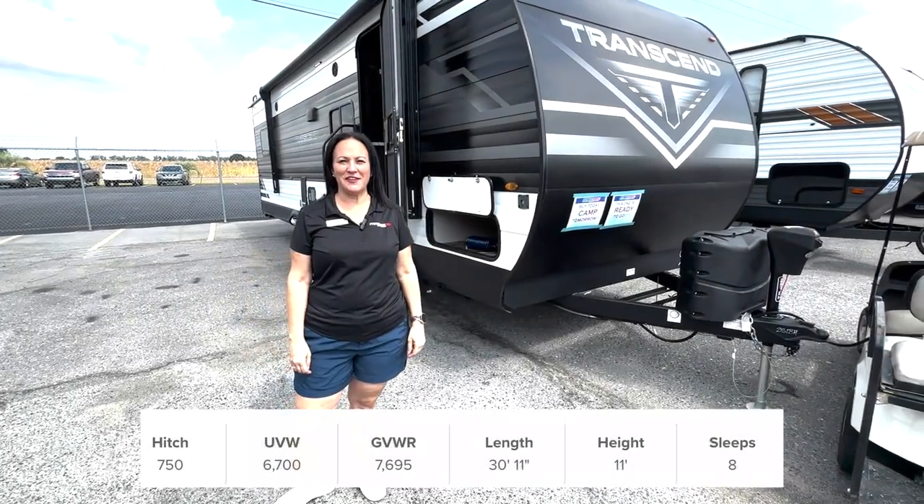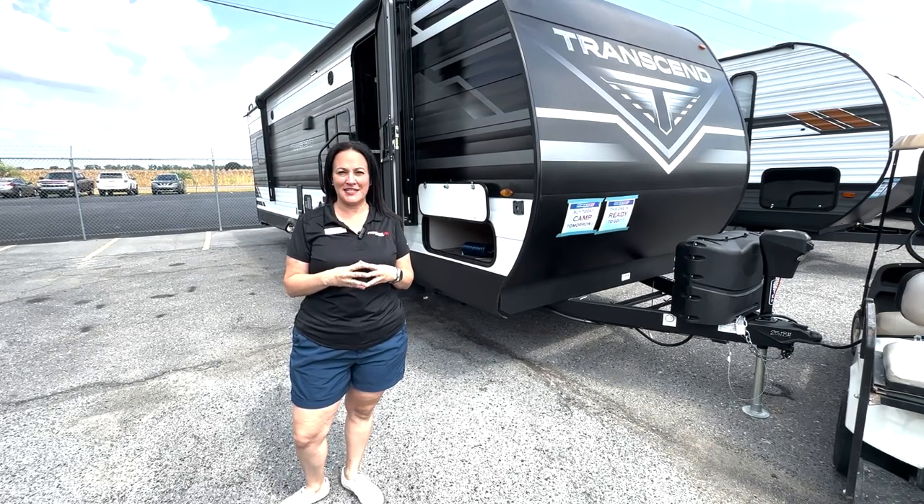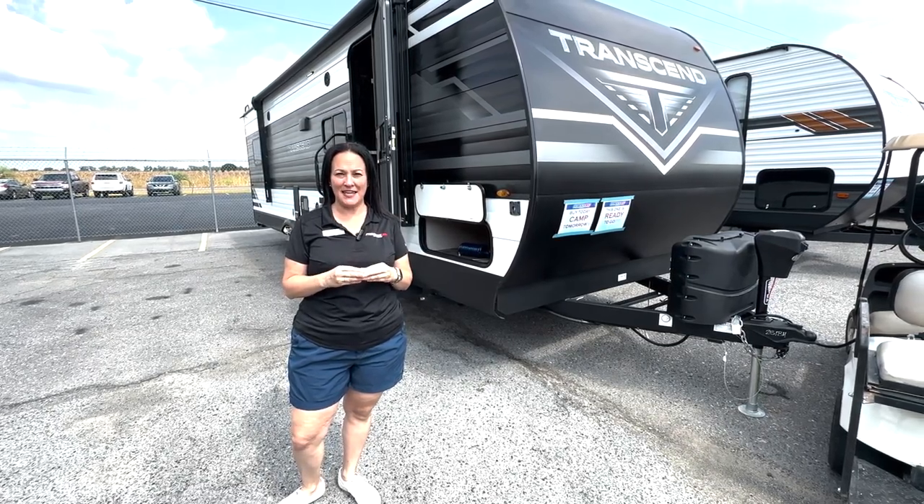Hey guys, it's Daphne Dugas here at Primo RV. Today I'm going to show you the Grand Design Transcend. It's the 251VH.